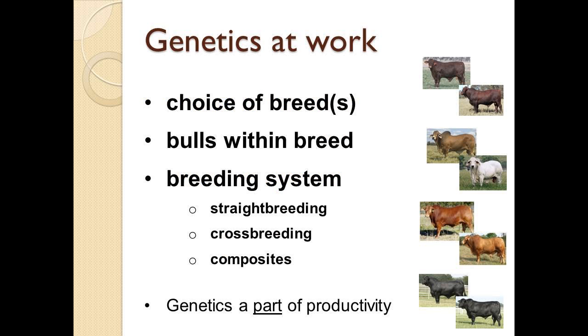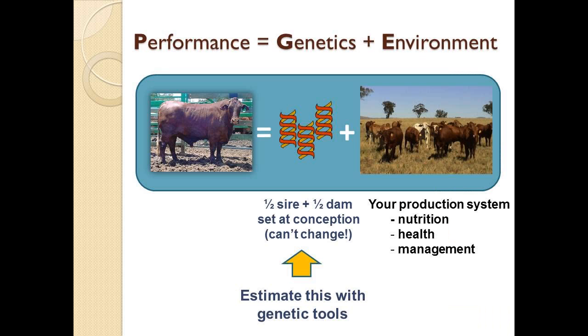Using genetics — everyone back at their stations knows you can make a choice of breeds, pick bulls within those breeds, and then choose how you use them. Do you use them in straight breeding, in a crossbreeding system, or do you develop composites? You're using genetics every time you're making those decisions. And genetics is only a part of that profitability and productivity.